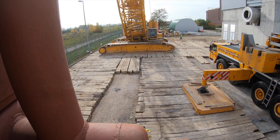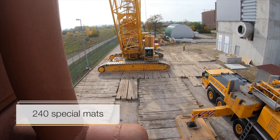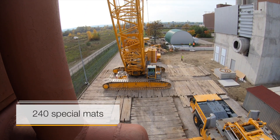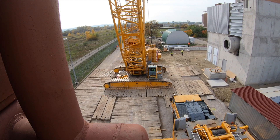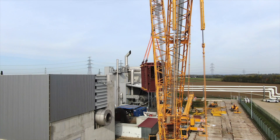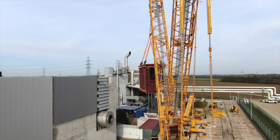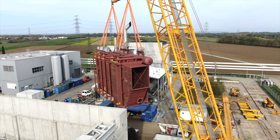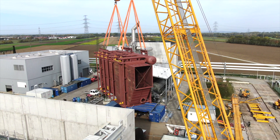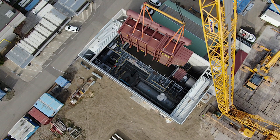During this assignment, Prangle was not just entrusted with the complete logistical concept — including shipping, unloading, transport, handling, and lifting in — but also with all critical auxiliary tasks. As such, the ground in the power station was checked, and the experts at Prangle were also responsible for setting up the crane parking area.